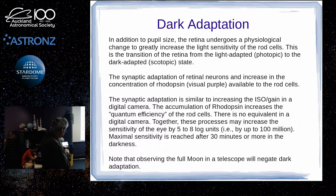Visual purple, or rhodopsin — as the levels of it build up, it effectively increases the efficiency of your rod cells. In terms of a camera sensor, you'd say the quantum efficiency increases. According to this, your eyes from fully bright daylight to fully dark adapted have a sensitivity difference of 100 million, which seems pretty incredible.